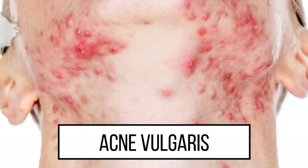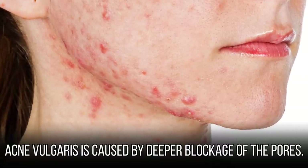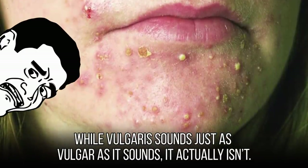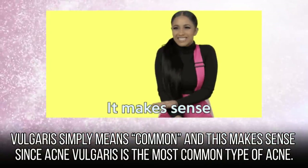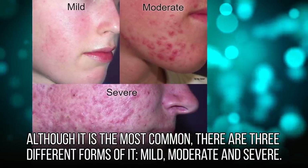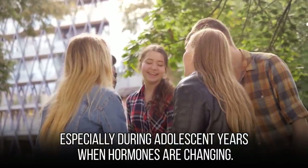Acne vulgaris sounds like comedones' evil twin, and to be honest, it kind of is. Acne vulgaris is caused by deeper blockage of the pores. 'Vulgaris' simply means common, and this makes sense since acne vulgaris is the most common type of acne. Although it is the most common, there are three different forms: mild, moderate, and severe. Mild acne vulgaris is most common among the general public, especially during adolescent years when hormones are changing.